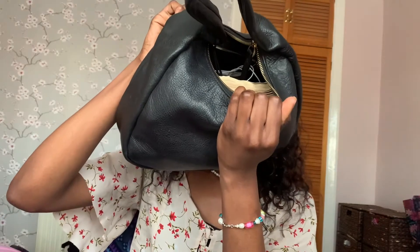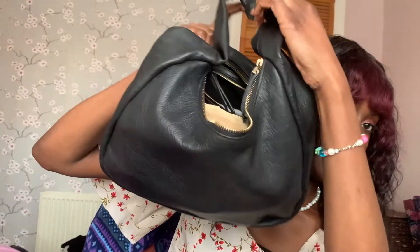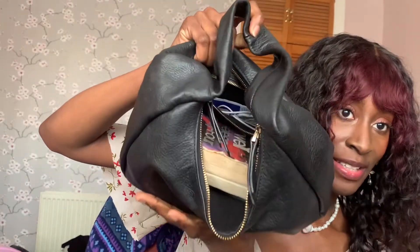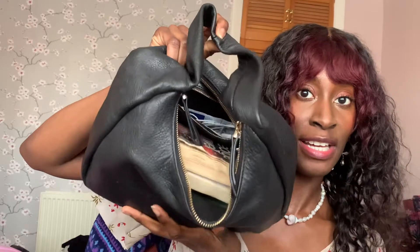I always carry it like this — you can see the strap. The inside contents are a lot bigger than it actually looks.